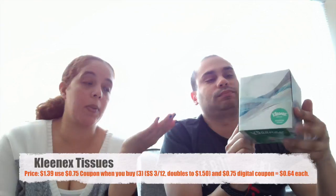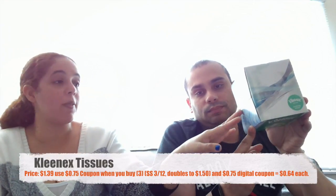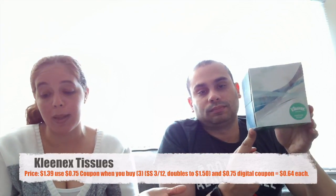Another one is the Kleenex tissue paper. This was on sale for $1.39 and we had a coupon for $0.75 from the Smart Source, but you had to buy three of those. We bought three for $1.39 each, with the $0.75 coupon making it $1.92 for three boxes, or $0.64 each. Not bad. Again, this is all part of the combination we're going to talk about.